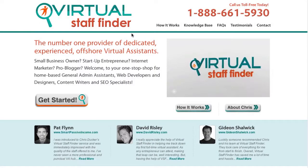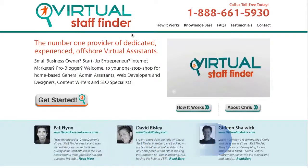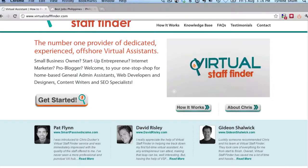Hi, it's Tyrone from OutsourcingLive.com and inside today's video, I wanted to do a comparison between two sites. I usually get asked quite a bit on where to find virtual staff such as virtual assistants, programmers, search engine optimization experts and so forth — pretty much anywhere that you need for outsourcing. I usually refer people to two different sites: Virtual Staff Finder at GetVirtualStaffFinder.com, and also BestJobs.ph.